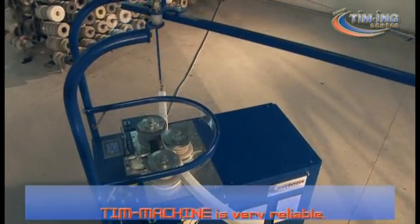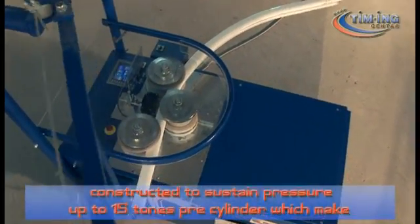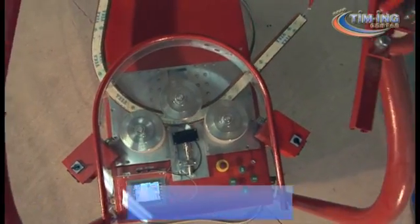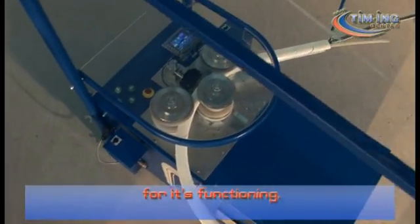T-Machine is very reliable, with axles 17 mm in diameter constructed to sustain pressure up to 15 tons per cylinder, which makes this machine strong and long-lasting. The weight of the machine is 800 kg and a space of 8 x 4 m is enough for its functioning.